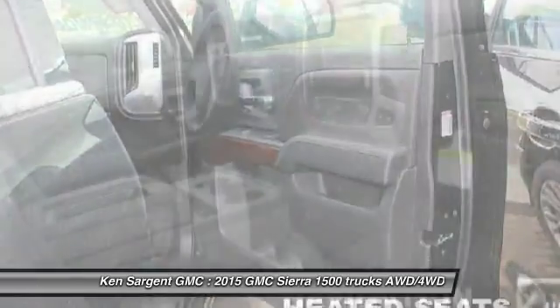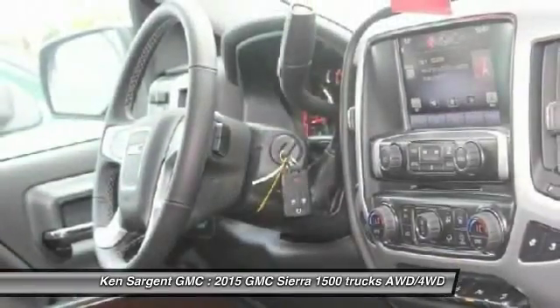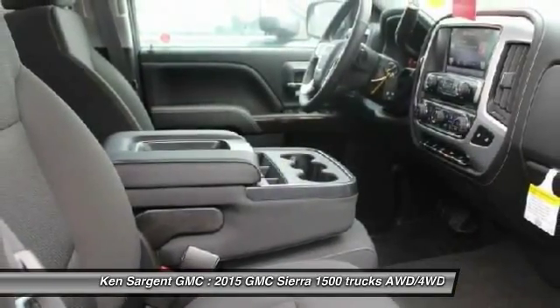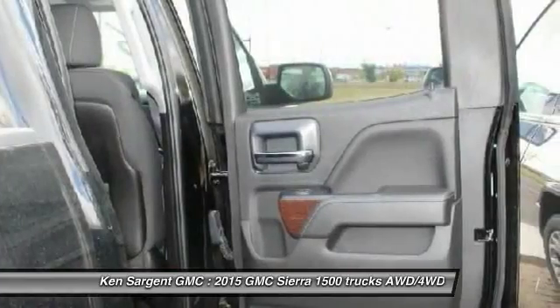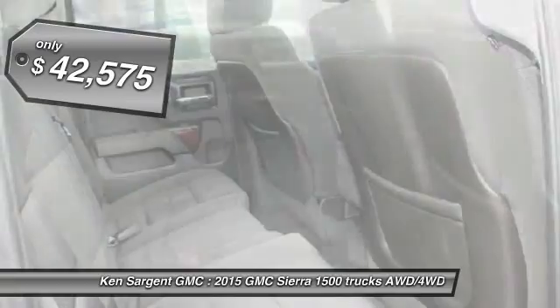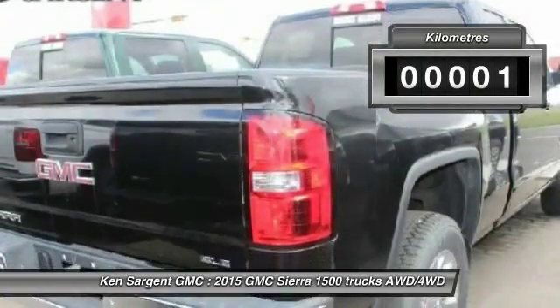The Sierra 1500 now comes standard with a Vortec 6.2-liter and 5.3-liter V8 engine and an electronically controlled 6-speed automatic transmission that combines high max hauling capability with precise control, priced below $45,000. This vehicle has less than 1,000 kilometers.